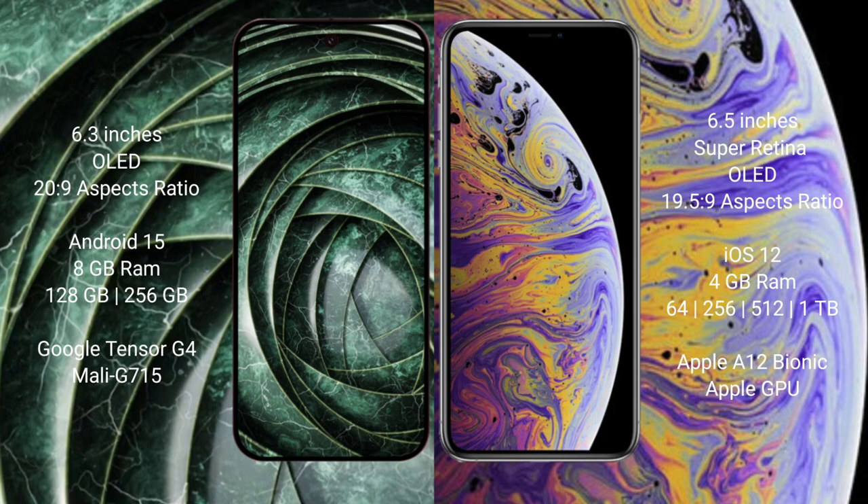Google Pixel 9a runs on the Android 15 operating system. iPhone XS Max runs on the iOS 12 operating system.